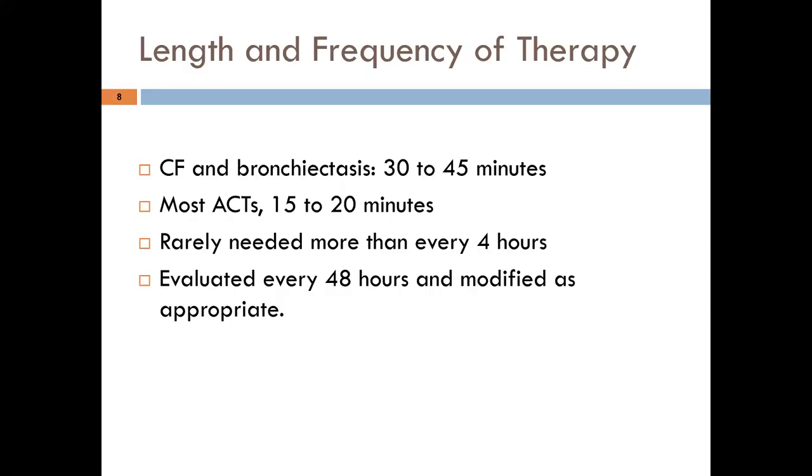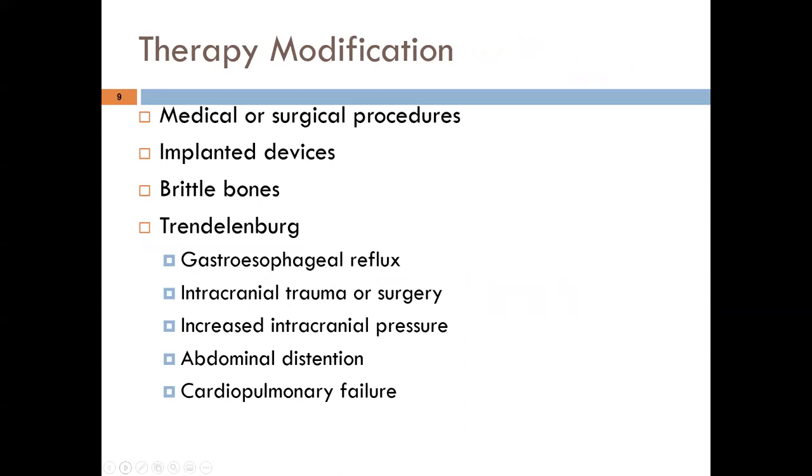An assess-and-treat protocol requires reassessment at least every 48 hours: does the patient need more therapy, the same, or less airway clearance? This also applies to bronchodilator therapy. The standard of care is at least every-other-day therapy modification.